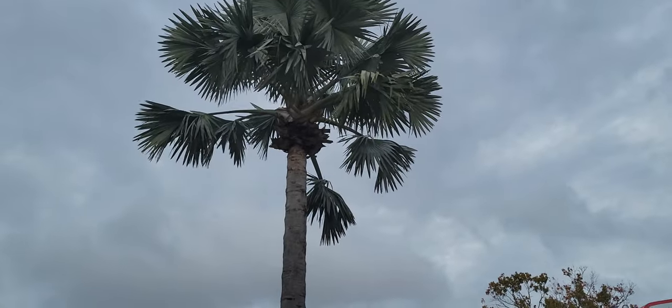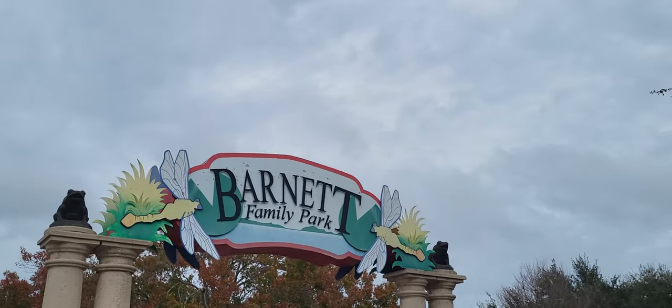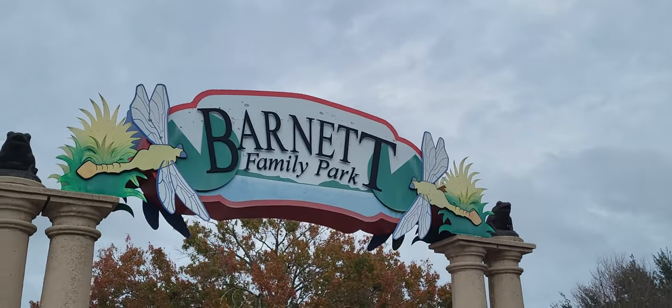There's a big old palm tree right there. This attaches to the other part. I mean, maybe I knew that.